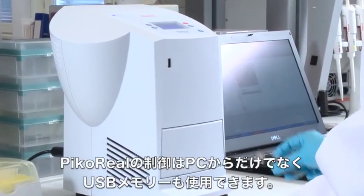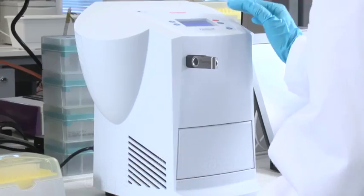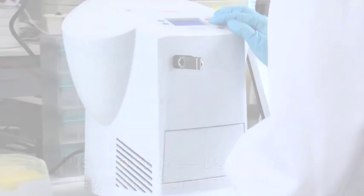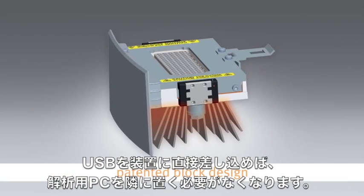PicoReal can be controlled with a computer or using a USB flash drive for protocol loading and storing data. Simply insert the USB stick into the instrument and pick it up after the run for analysis.